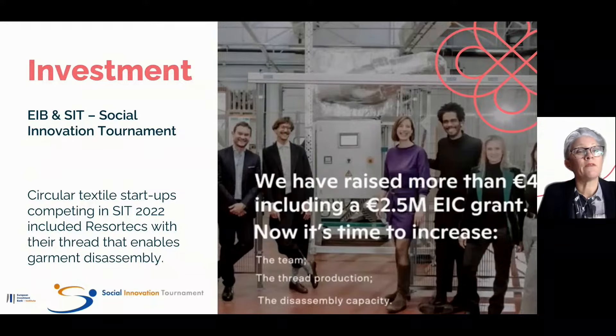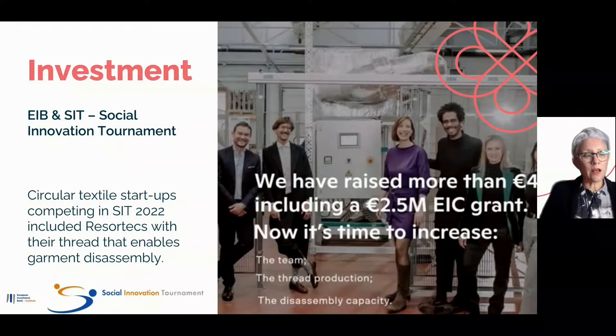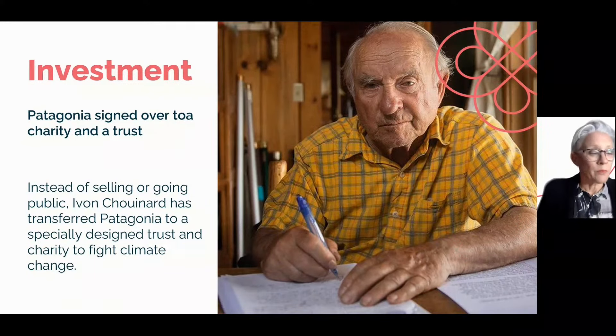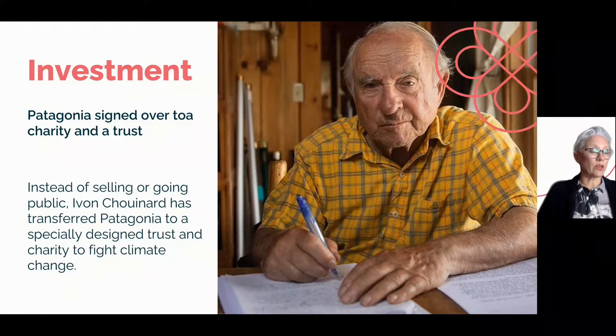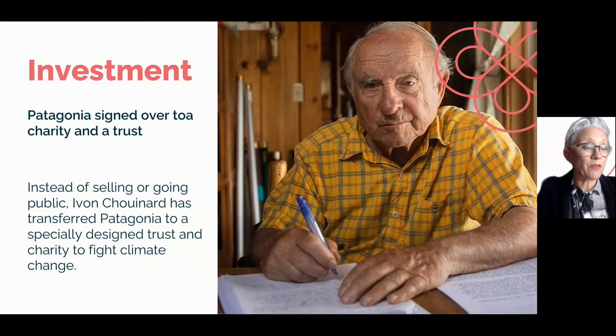We've also seen investment opportunities open up this year. The European Investment Bank and the Social Innovation Tournament shortlisted circular textile companies for the fund, including Resortecs. Some companies are getting ahead of the legislation and changing their practices before they're forced to. Very recently, the founder of Patagonia, Yvon Chouinard, made headlines for signing over his $3 billion worth business to a specially designed trust and nonprofit organization tasked to help fight climate change, rather than selling it or making it public.